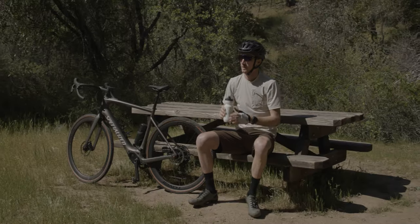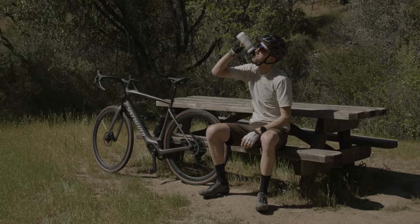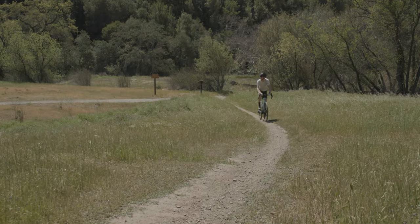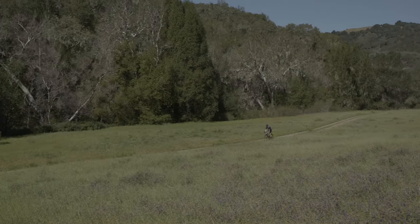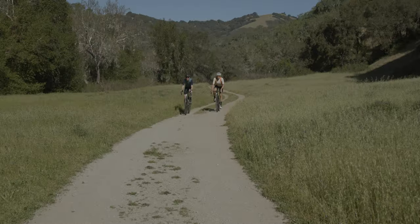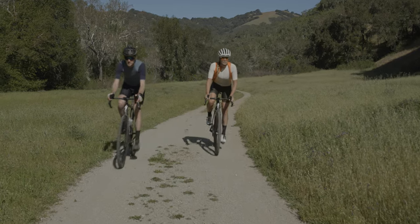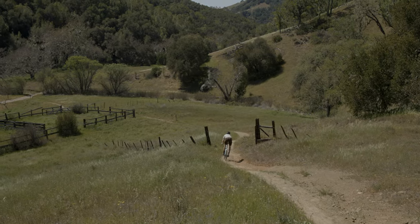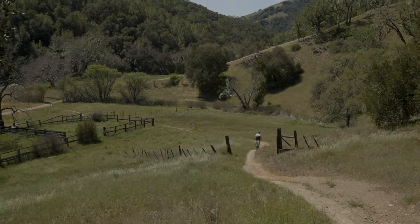We hope this has been a helpful look at the world of gravel and how to choose the right bike for the kind of riding you want to do. Gravel is a really rewarding style of riding and it reminds me of why I started riding as a kid — exploration, fun, and freedom. While a gravel bike is a great investment, don't let it stop you from exploring on whatever you have in your garage. Find out the biggest tires you can put on your current bike and don't be afraid to venture off the pavement. We hope to see you on the gravel soon.